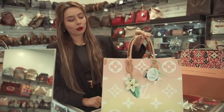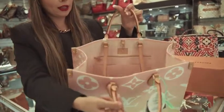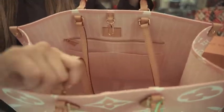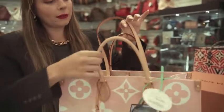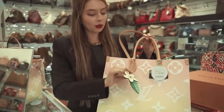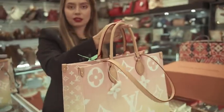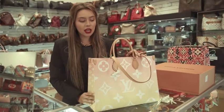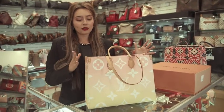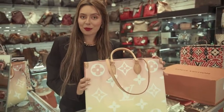The On The Go Monogram bag is in light pink. It comes with two straps, mint condition — beautiful for a sunny day or a lighter color outfit. It comes with a charm, and this bag retails for about $3,695. It's one of the bigger bags and it's very structured, maintaining its shape as shown here.